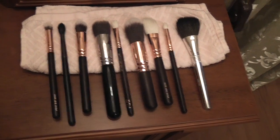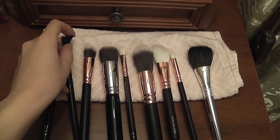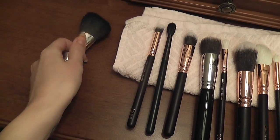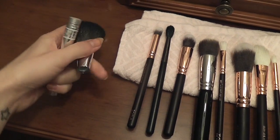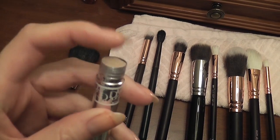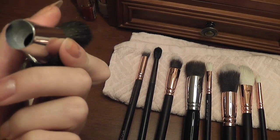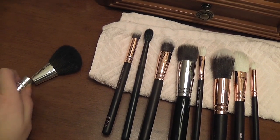Clean makeup brushes — yay! I washed all my Sigma brushes yesterday. I'm so sad because my Dior brush broke. It's one of my favorite brushes — extremely soft and my favorite for bronzer. You can see it has a wooden bit and there's a hole, so I'm gonna have to use super glue to stick it back together.